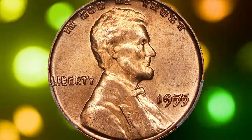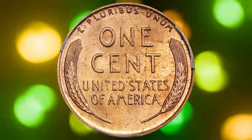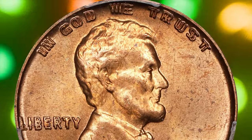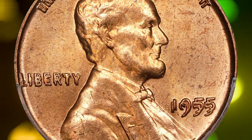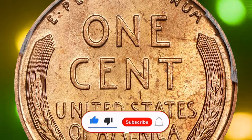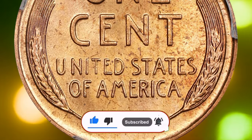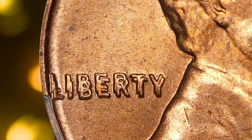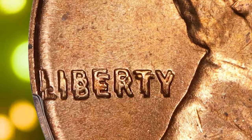From a humble cent to a life-changing fortune, these eight Lincoln pennies have proven that sometimes the smallest things can hold the greatest value. So keep your eyes sharp — who knows, you could be holding the next record-breaking coin. Until next time, stay curious, stay vigilant, and keep hunting for these hidden gems. God willing, see you in the next video.